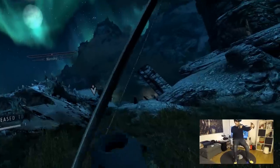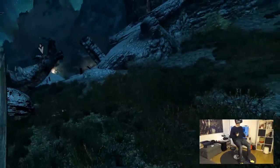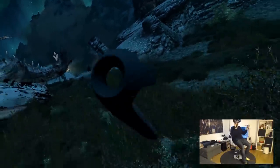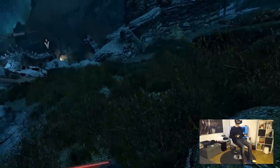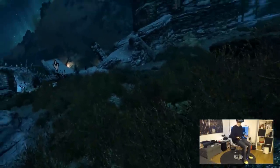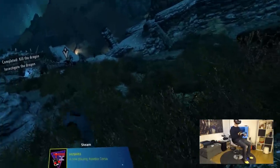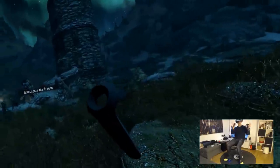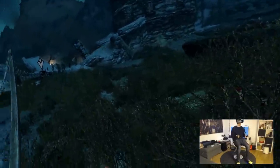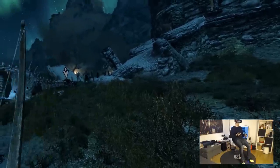The only thing you can't get right now are the Valve Knuckles. You can get the Pimax 5K Plus to have this kind of field of view. You can get the Cybershoes right now — they are on Indiegogo. For the Knuckles, you still have to wait until Valve actually releases them.